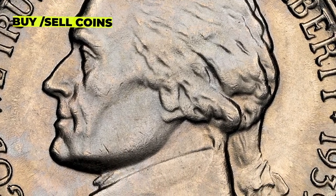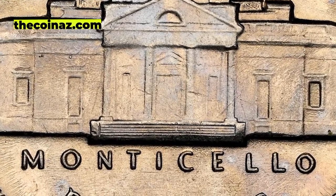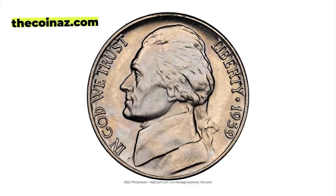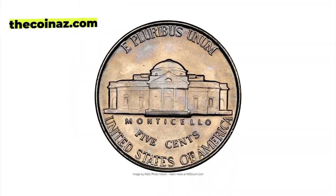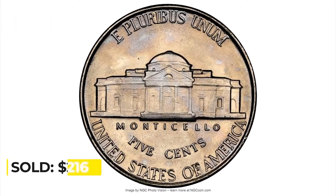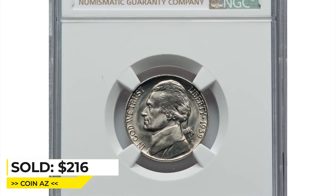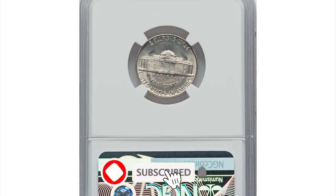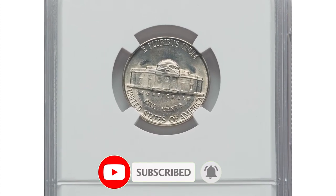Today, the 1939 Reverse of 1940 is a highly sought-after coin by collectors due to its rarity and historical significance. This example is in Mint State 67 and sold for $216 on March 21st, 2023, at Heritage Auctions. Thanks for watching — keep following us on YouTube and don't forget to hit thumbs up. Have a nice day!